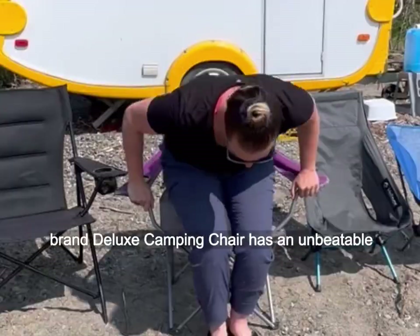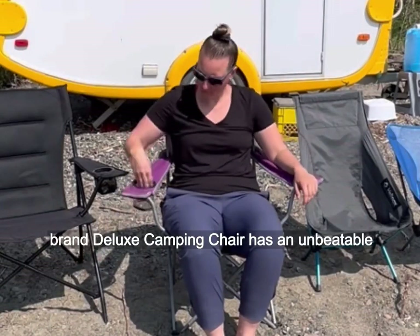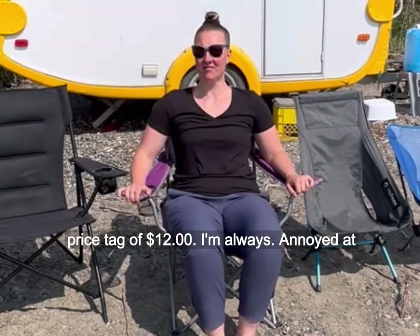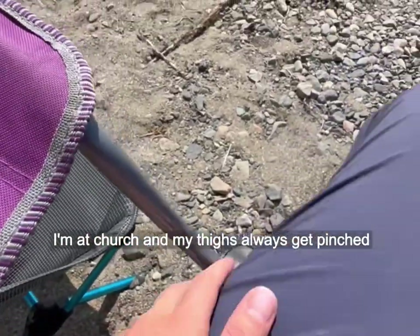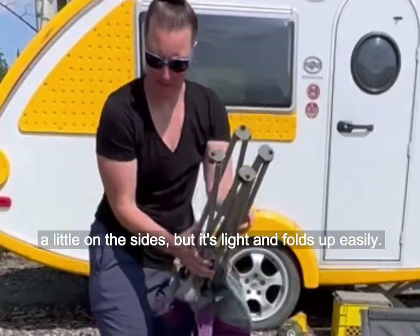The Walmart or Canadian Tire brand Deluxe Camping Chair has an unbeatable price tag of $12. I'm always annoyed at how straight the back is, making me feel like I'm at church, and my thighs always get pinched a little on the sides, but it's light and folds up easily.